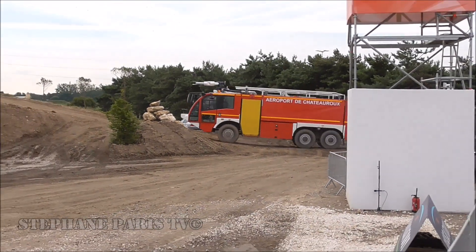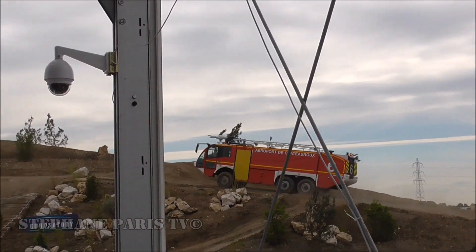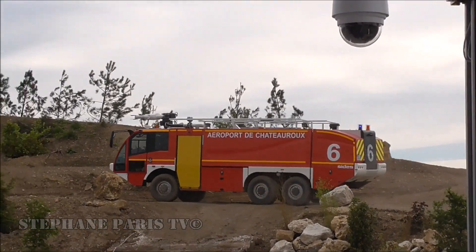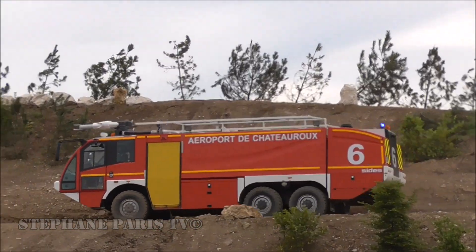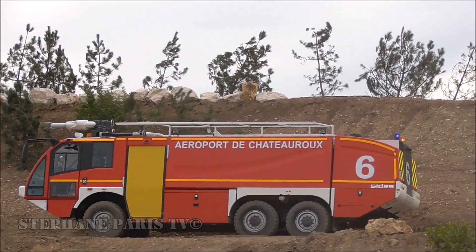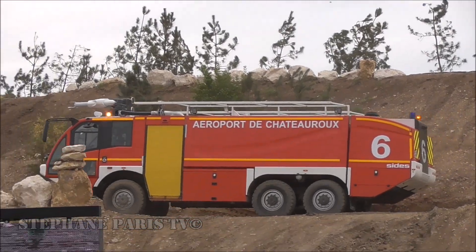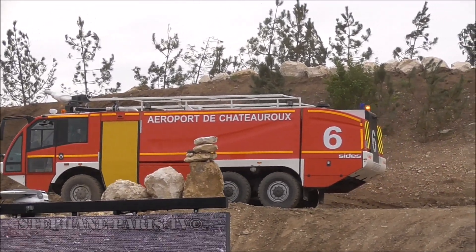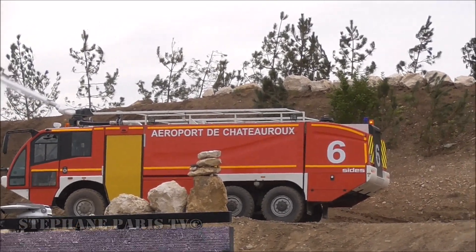Coming up the hill just now! The company CEDES from France is presenting its VIM 90B 2.5 S3X vehicle. This vehicle is used in the French aeronautical and naval aviation bases as well as civil airports in France as well as abroad.